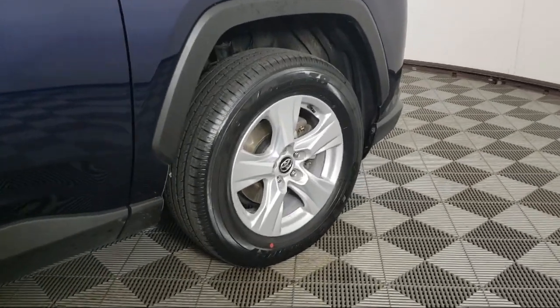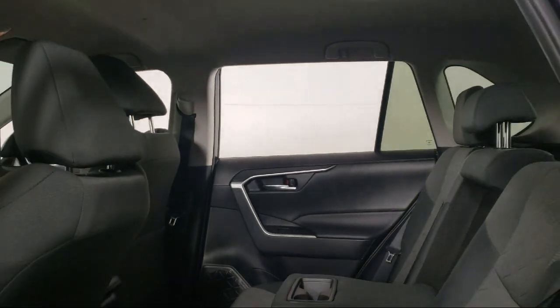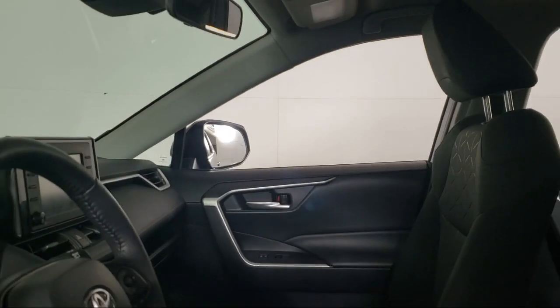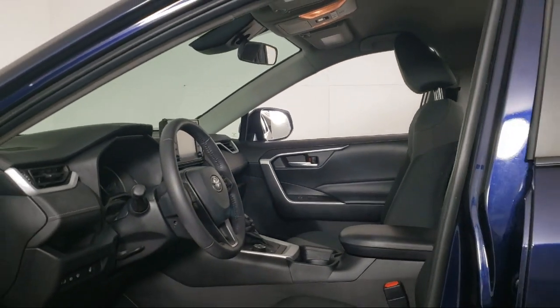Invergrove Toyota is committed to exceptional customer service and creating lifelong connections with our customers. We aim to make your dealership experience as smooth as possible from the moment you set foot on our showroom floor to the moment when you drive off our lot in the vehicle that is just right for you.